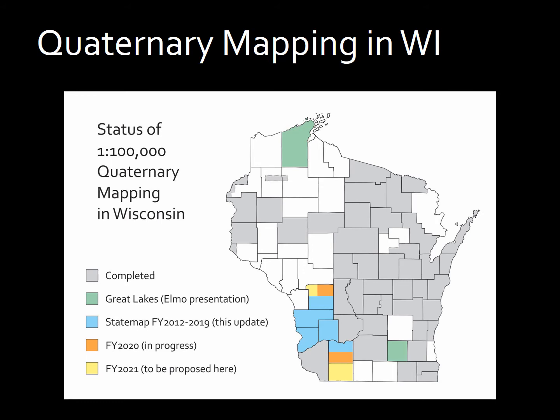This image shows the status of 1:100,000 scale Quaternary mapping in the state of Wisconsin. In this presentation, I will be focusing on the blue area, which will be a status update for the recently completed mapping project along the lower Wisconsin River, and the yellow area, which will be the proposal for the upcoming year's funding for surficial mapping projects.